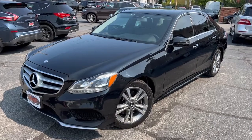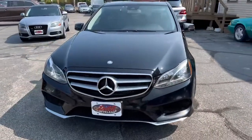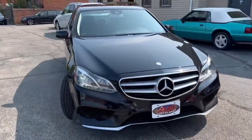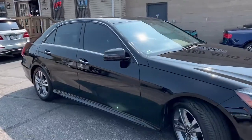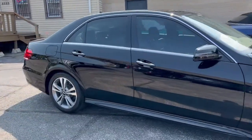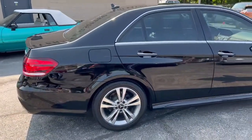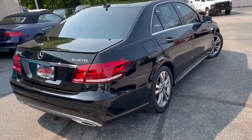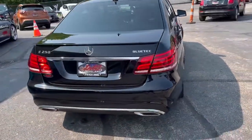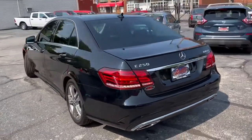And we're back folks with another rare bird. This is a 2014 Mercedes E250 4Matic Bluetech — the 2.1 liter twin turbo diesel in the E-class body. Hard to find. Perfect balance of motor and size.